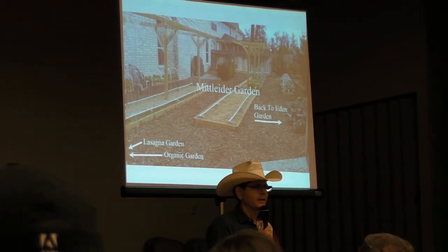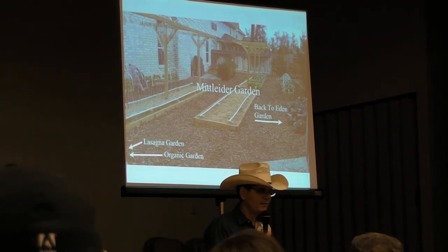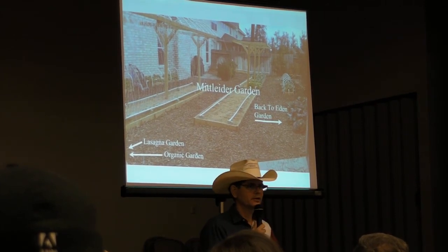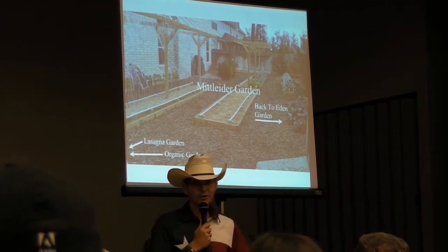I got to know Jim, and my wife is a wonderful gardener. She's been gardening for 30 years. She's actually a certified master gardener.